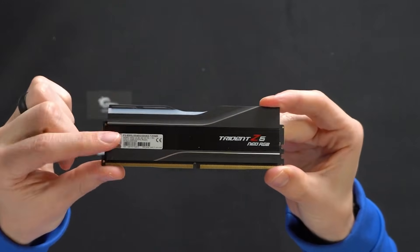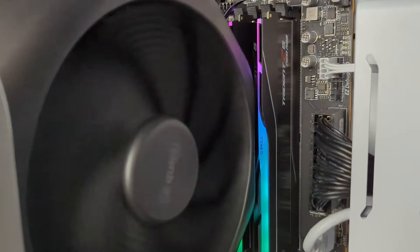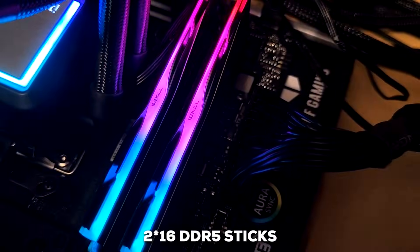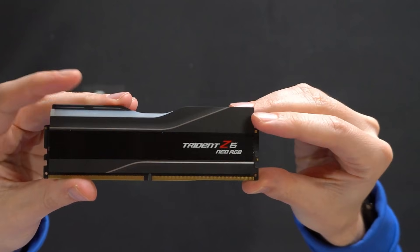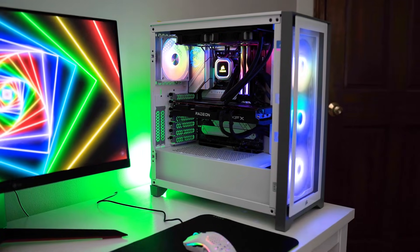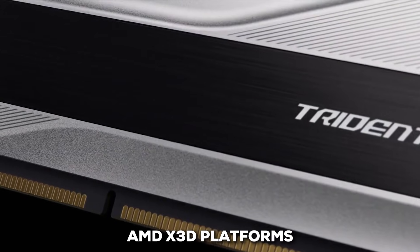The best RAM for the Ryzen 7 9800X3D is the G.Skill Trident Z5 Neo RGB. It hits what many consider the ultimate sweet spot for this specific CPU. This kit gives you 32GB configured as two 16GB DDR5 sticks, with a blazing-fast 6,000 megatransfers per second speed paired with a tight CL30 latency — ideal for the 9800X3D, especially with its large L3 cache. A big plus is the inclusion of the AMD Expo profile, which makes setup incredibly easy. You just enable it in your motherboard's BIOS and the RAM automatically configures itself for higher performance. It's designed specifically for AMD X3D platforms.